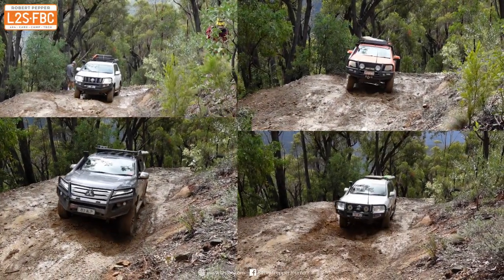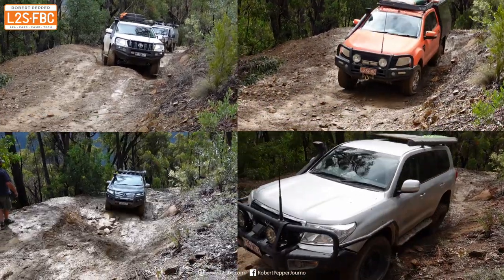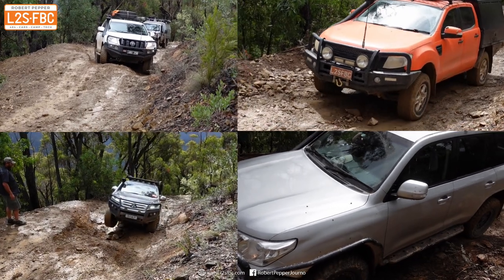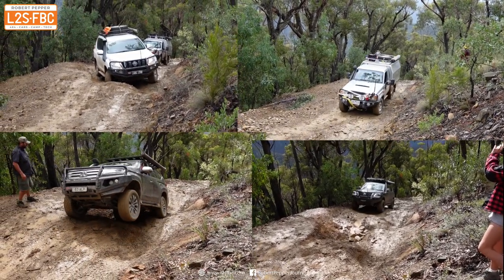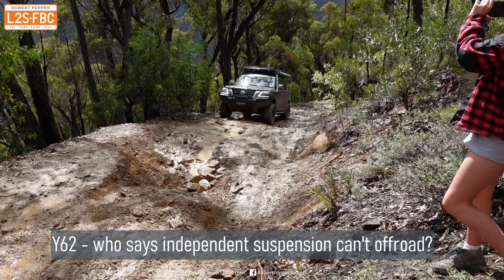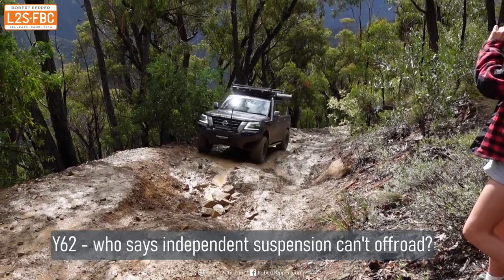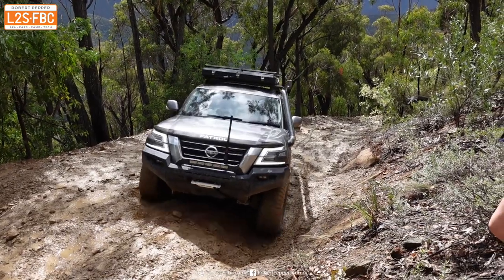This video is about picking the line — exactly where and how you position your vehicle on the track, and exactly how much speed you carry through an obstacle. As you can see, there's a variety of vehicles and a variety of different approaches, so you can see which ones are effective and which are not. That's actually not a bad line.